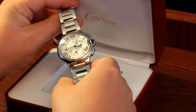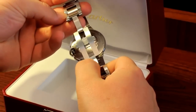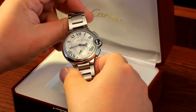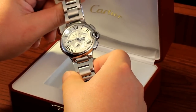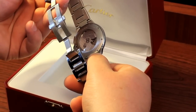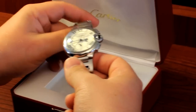So this one, basically, it's the Men's Ballon Bleu with the exhibition back. We have it for sale in our store at around $8,000, which is a little more than a 20% discount from the $11,000. Obviously it's in perfect condition — it's never had an owner.